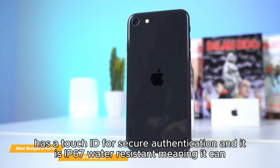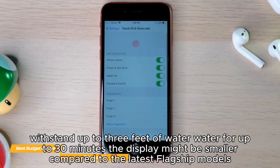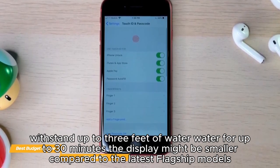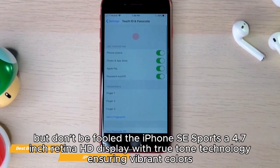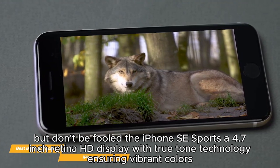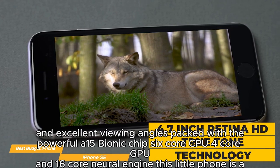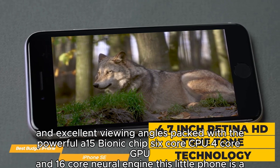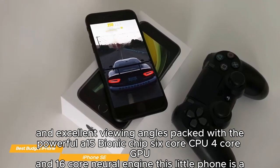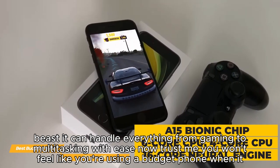The home button has Touch ID for secure authentication and it is IP67 water resistant, meaning it can withstand up to three feet of water for up to 30 minutes. The iPhone SE sports a 4.7-inch Retina HD display with True Tone technology, ensuring vibrant colors and excellent viewing angles. Packed with a powerful A15 Bionic chip — 6-core CPU, 4-core GPU, and 16-core Neural Engine — this little phone is a beast and can handle everything from gaming to multitasking with ease.